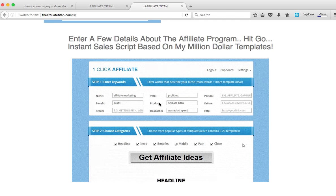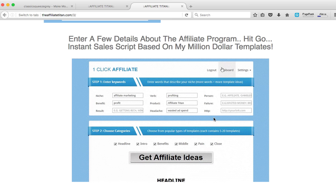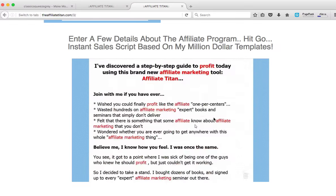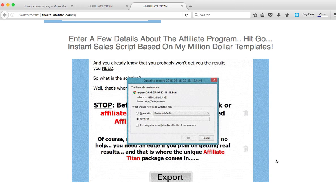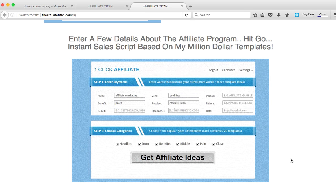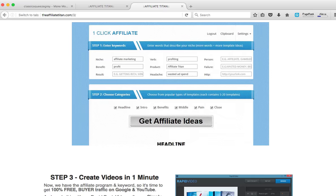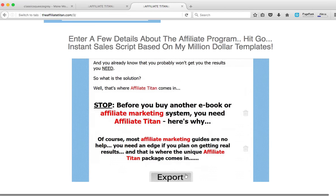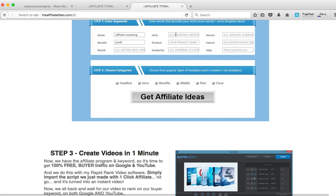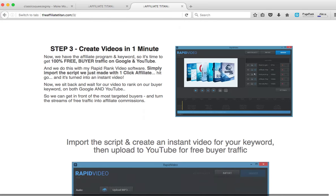You just need to key in the product name, and you can even customize the sales page yourself. Then export the sales page and upload it to your server, and you have a ready-made landing page for your affiliate product. You can just start promoting this page to make commissions. It's a very useful software.